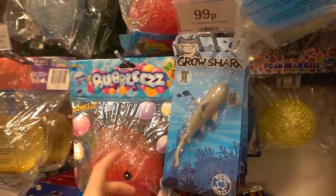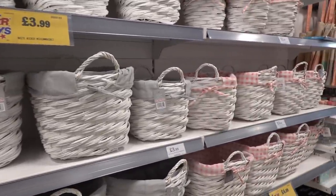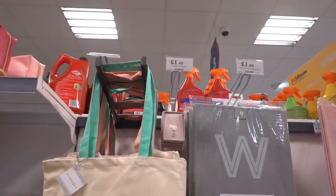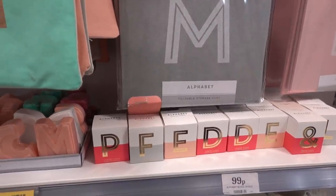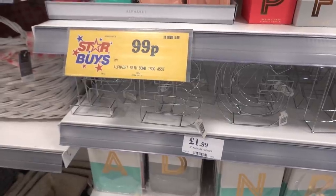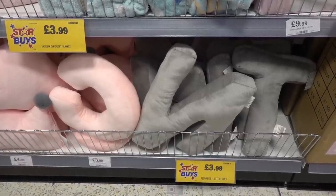Just found this Grow Shark and apparently it grows six times in size and it's only £0.99. Wicker storage baskets in grey or pink, only £4.99 each. They have a new alphabet range — you can get tote bags for £1.99, necklaces for £1.49, storage boxes for £1.99, candles for £0.99, bath bombs for £0.99, 3D alphabet letters for £1.99, notebooks for £0.99, and alphabet cushions in grey and pink for only £3.99 each.